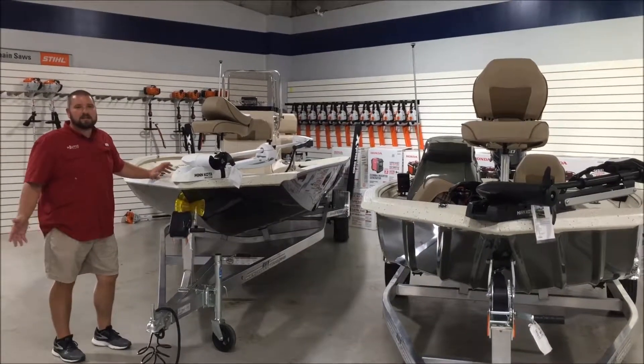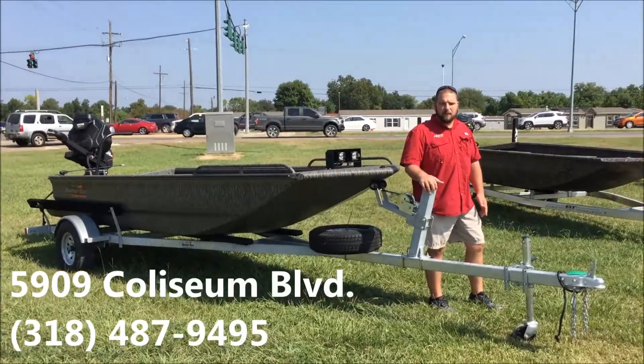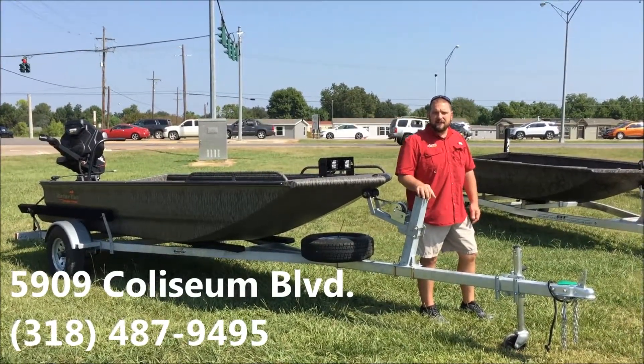Hey, we know it's hot out here — come shop in the AC. Need a new boat? We have them inside. Come see us, Lowell Powersports, 5909 Coliseum Blvd. Or give us a call, 487-9495.